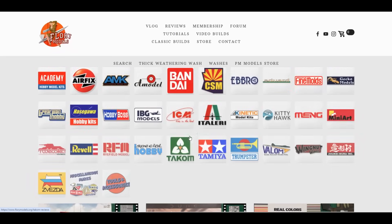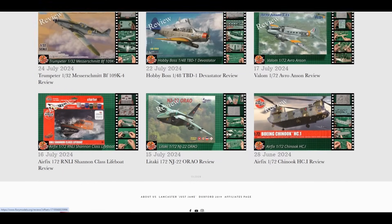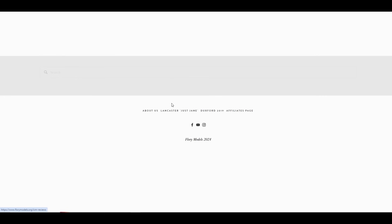The review is up on the main site now along with all our other reviews — just click into the review section at the top. There are literally hundreds of reviews in there now. The quickest way to find anything is to use the search function. The page count is running into the hundreds on this site with all the different information, so the search works really well.